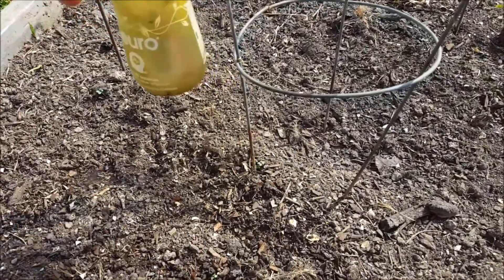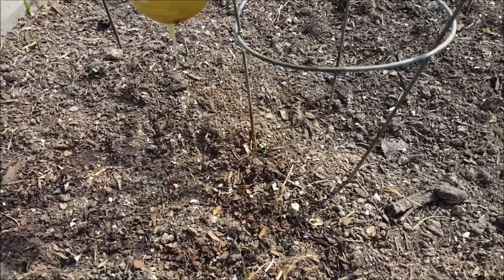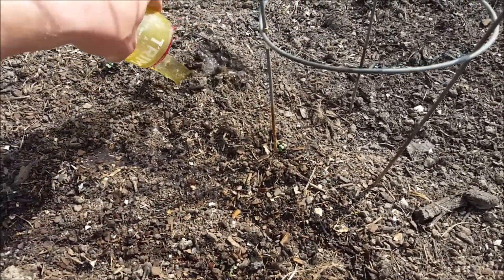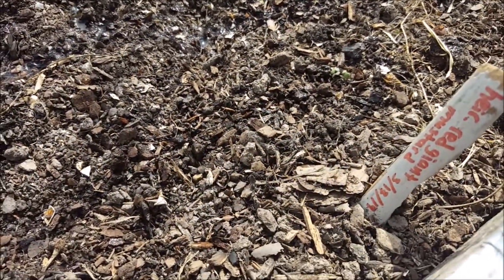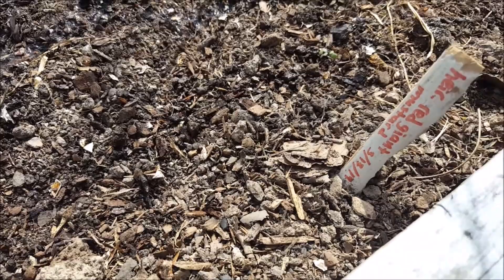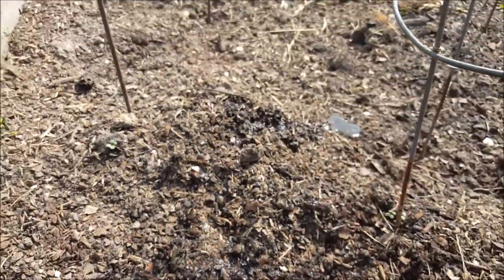The chickens came and scratched right here, probably ate my seeds or exposed them. These were the heirloom red giant mustard greens. I'm going to have to plant this again.